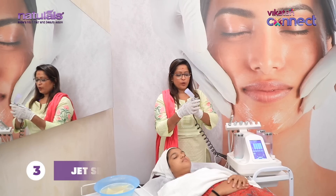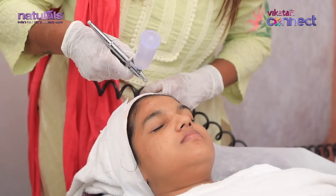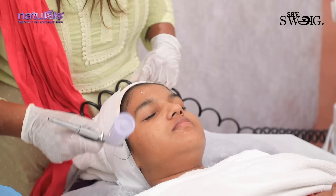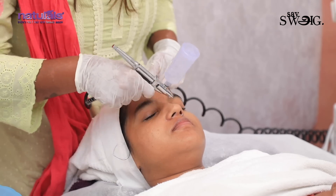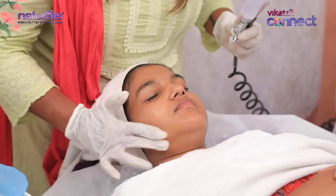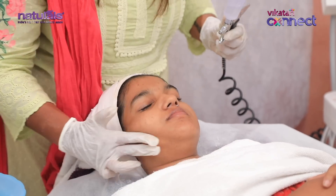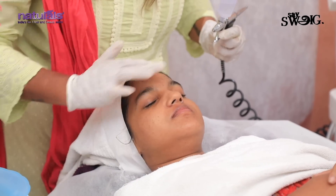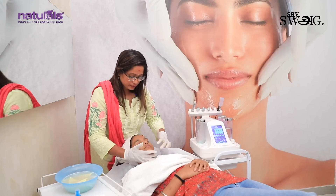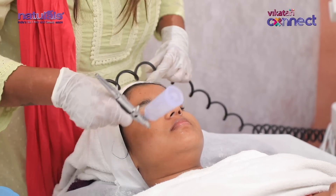The third process is the Jet Set Spray with Vitamin C Serum. This brightens the skin and evens out the skin tone. Vitamin C Serum is a very important step for your skin — the skin becomes very glowing and shiny. It will dry for 2 minutes. The serum is very good for hydration.